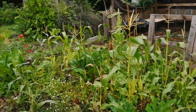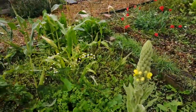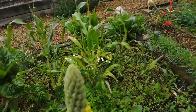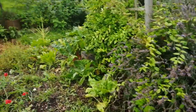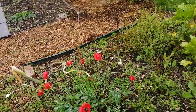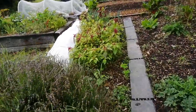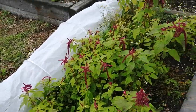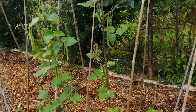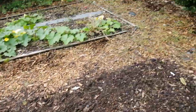Chamomile — that's self-seeded everywhere, there's one over there, there's one over here. Amaranth, beans — didn't do very well, I think a mouse might have eaten most of the seeds. Broad beans in there and put garlic in.